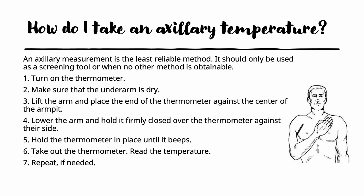The axillary temperature, or underarm temperature, is the least reliable method to use. You should only use it as a screening tool or when no other method is obtainable. Turn the thermometer on and make sure the underarm is dry. Lift the arm and place the end of the thermometer against the center of the armpit, then lower the arm and hold it firmly closed over the thermometer against the side. Keep it in place until it beeps, then take it out, read the temperature, and record it.